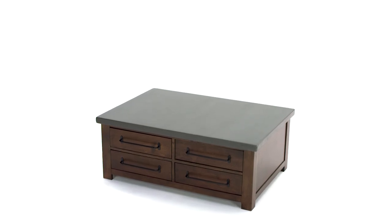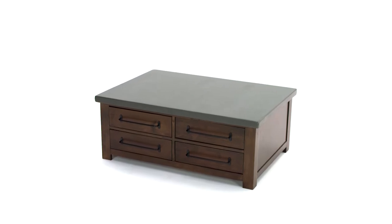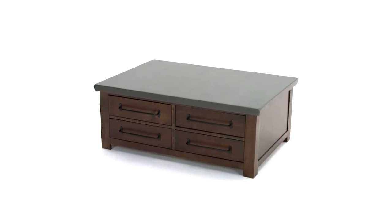It's exciting when all the right elements come together to create a thing of beauty. Case in point, this exciting storage coffee table.